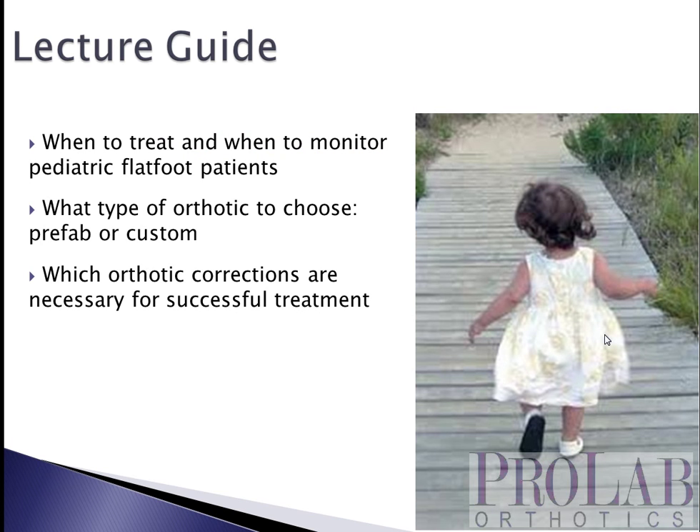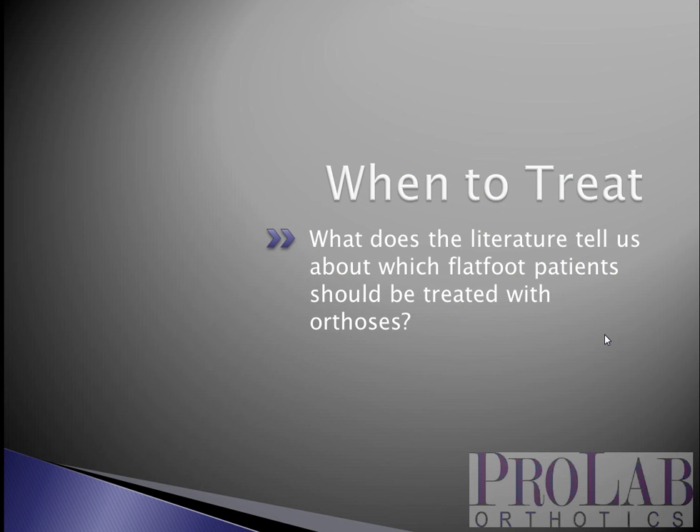Here's what we're going to look at. First we're going to look at when you should treat and when you should just monitor patients with pediatric flat foot. Second, we'll look at if you're going to treat with an orthotic device, trying to decide whether to use a prefabricated or custom device, looking at what the evidence currently recommends. And finally we're going to look at what type of orthotic recommendations you'll want to use to get the best potential clinical outcome. These modifications apply whether you're using a custom device or a prefabricated orthosis.